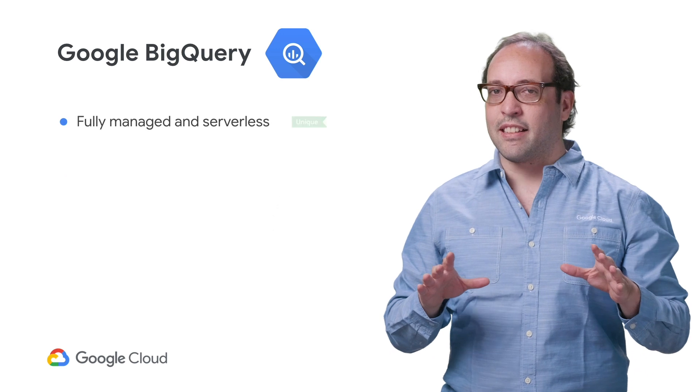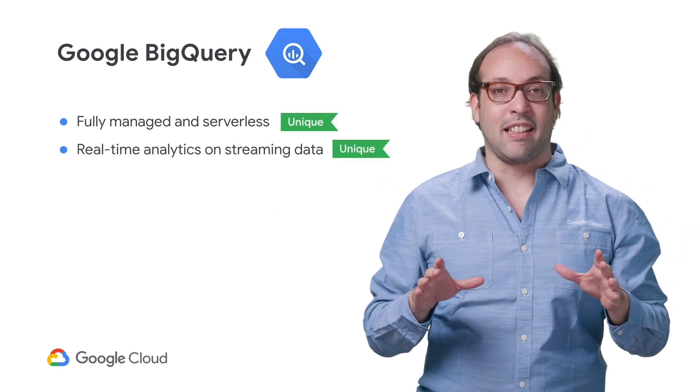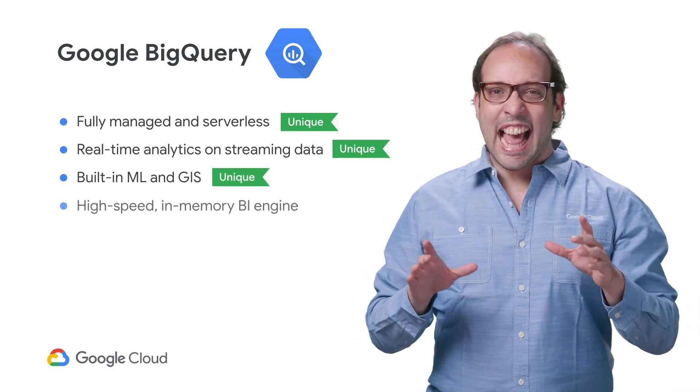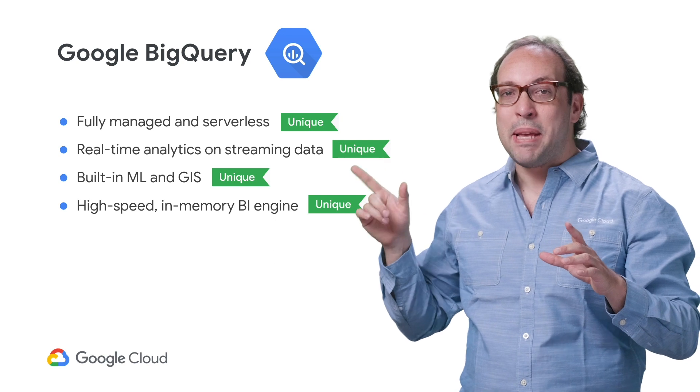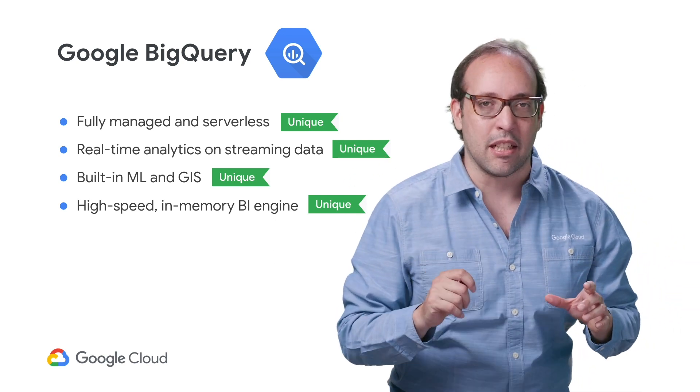It's fully managed and serverless. It handles streaming data to provide real-time analytics. It has built-in support for machine learning and geoanalysis. And a high-speed in-memory BI Engine was just added for instant interactive dashboards.